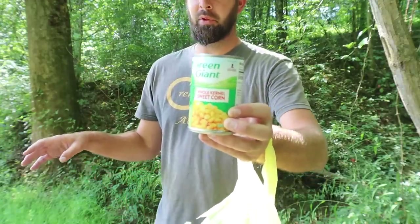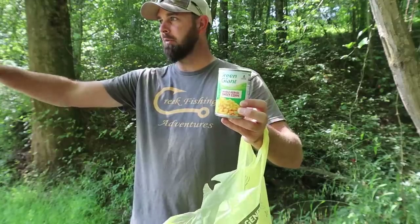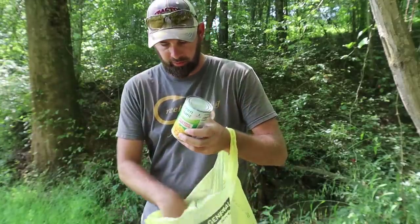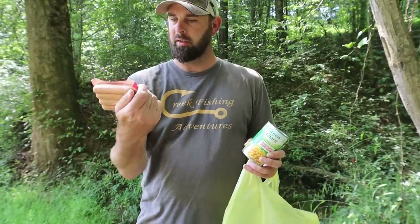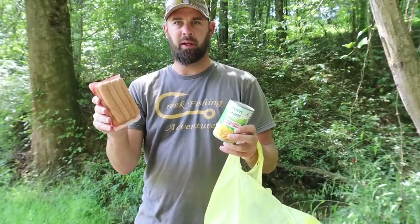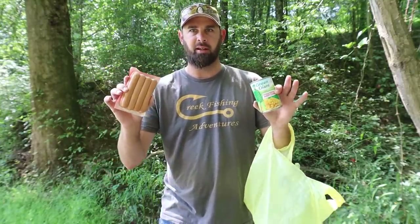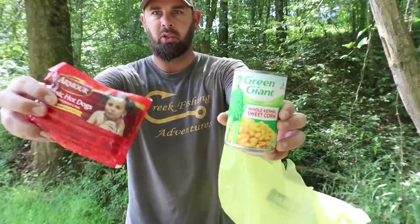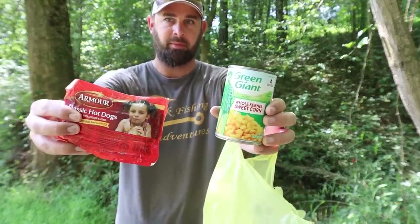Last time I fished here with corn I caught a nice carp, and that's what I'm going for today. I see all kinds of — I think they're carp — hanging out in this little calm area. I also picked up some chicken hot dogs, maybe chicken and pork hot dogs. I never have much luck with these; I never do very well with hot dogs. I've only had a little bit of luck with corn, so both of these aren't things I use a ton. But we're gonna try it out today, hopefully gonna catch a carp and maybe some catfish.